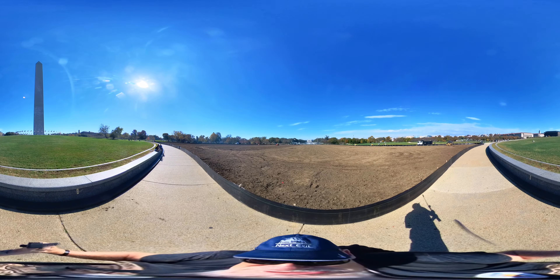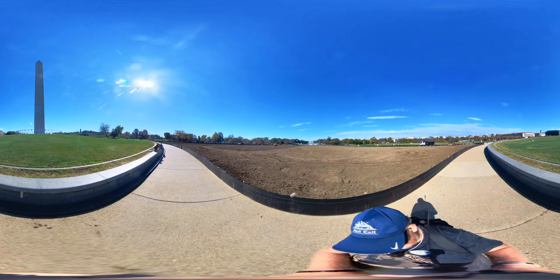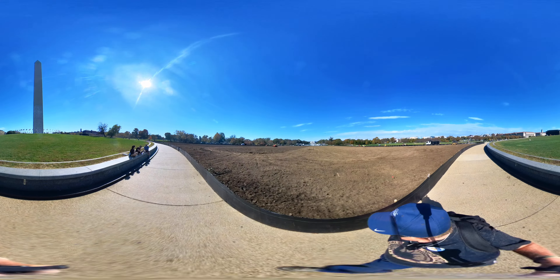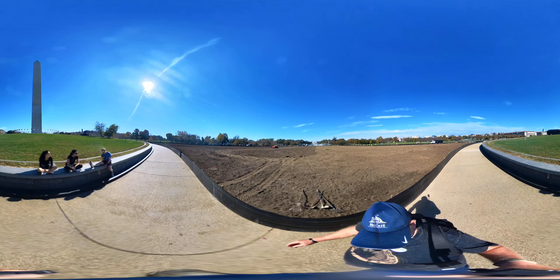Getting you a view of the Washington Monument - you can look up and down too. Trying to keep the camera out of the sun.